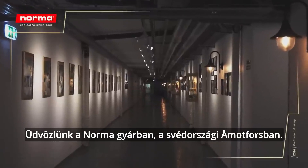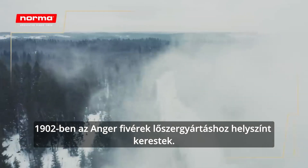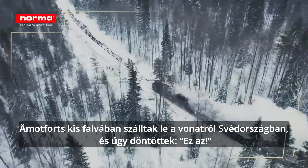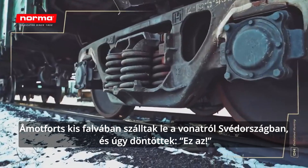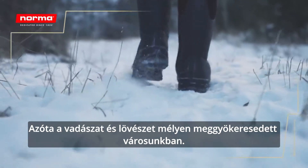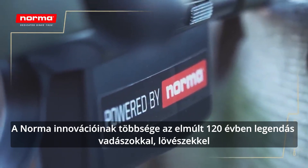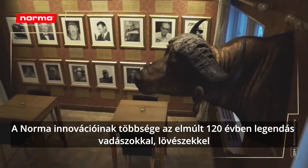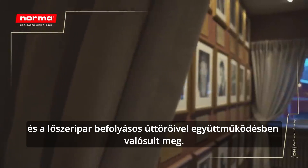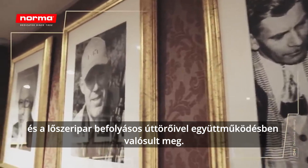Welcome to the Norma Factory of Öhmutfors, Sweden. In 1902, the Enger brothers were on the lookout for a place to produce ammunition. They got off the train at the small village of Öhmutfors in Sweden and decided this was it. Since then, hunting and shooting have been deeply rooted in our town. Most of Norma's innovations during our 120-year history have taken place in close collaboration with legendary hunters and shooters and influential pioneers in the ammunition industry.